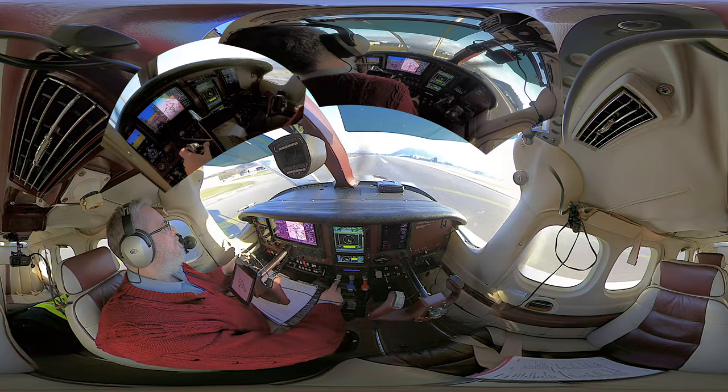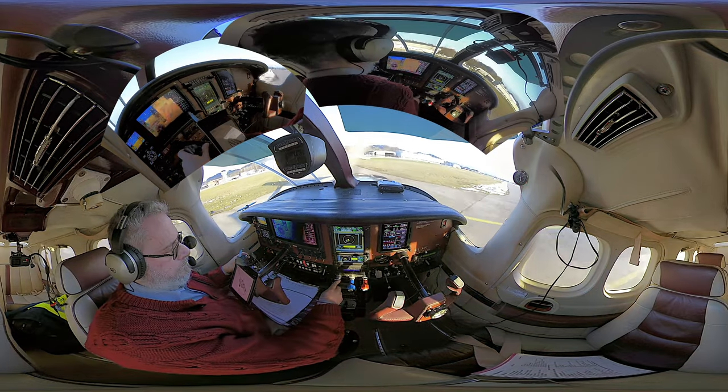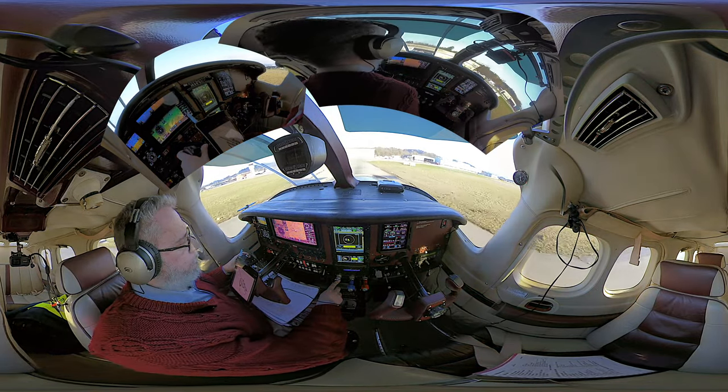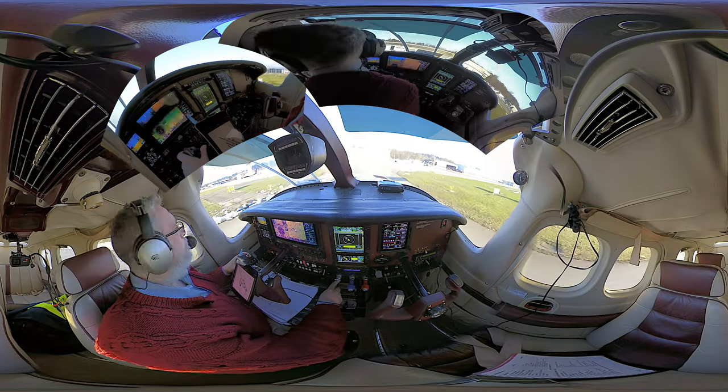HBJJ, wind 220 degrees, four knots, runway 14, cleared to touch and go. Runway 14, cleared to touch and go, HBJJ. Cessna 1721 short final, behind the traffic, backtrack runway 14, behind.